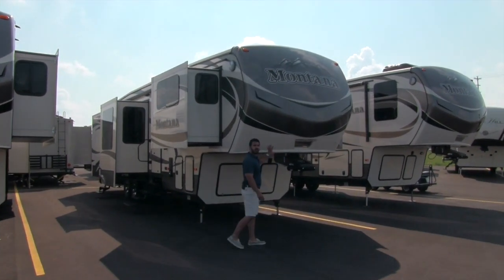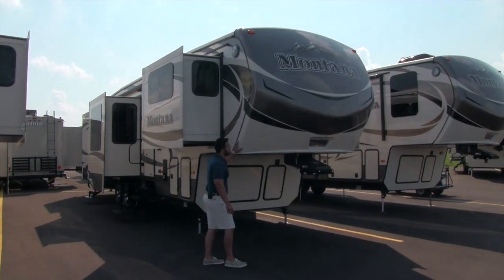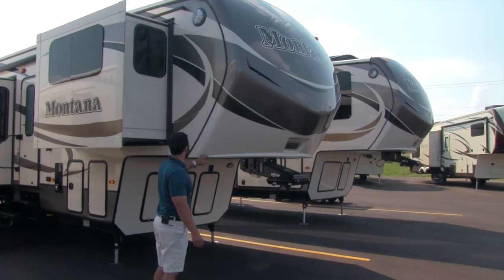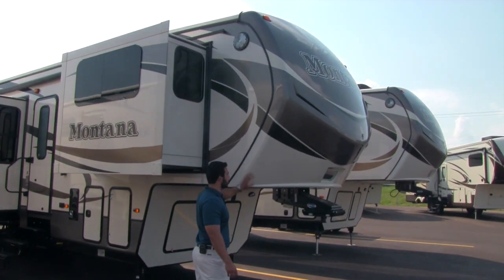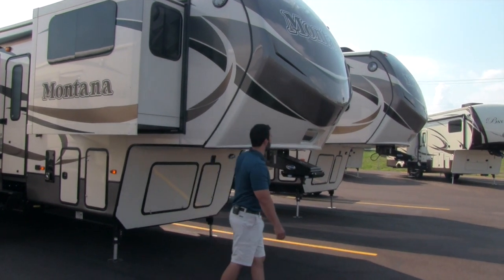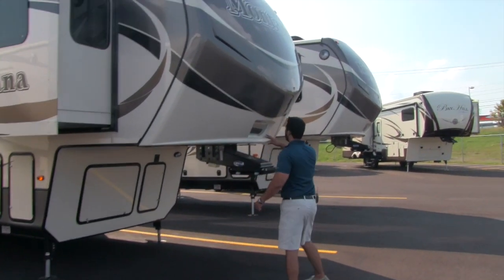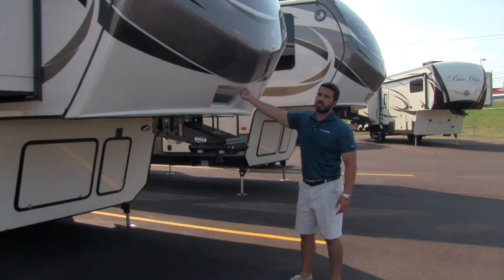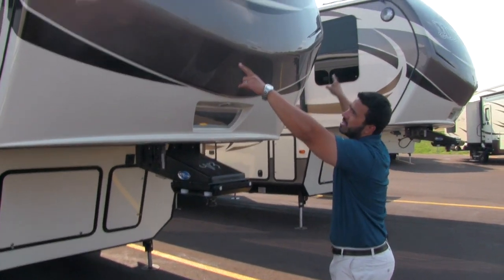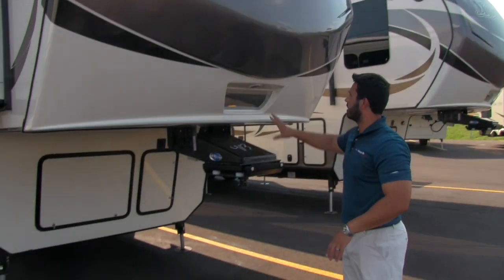Let's go ahead and start on some of the external features. I want to point out the beautiful front cap that Montana puts on here — that's a painted fiberglass front cap. It's going to help against water intrusion, and it's cut back a little bit to help improve your turn radius. Right here you're also going to get an LED light for hooking up and unhooking at night, as well as LEDs built into the front cap to make it look really nice.